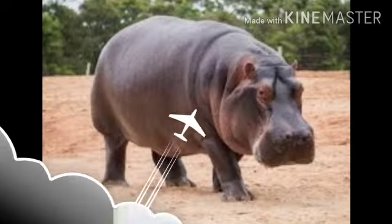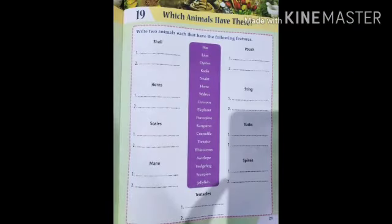Next chapter is: which animal have these? So children, let's recognize this. Let us see the given features. First one — shell. Tortoise and oysters are the ones that have a shell.